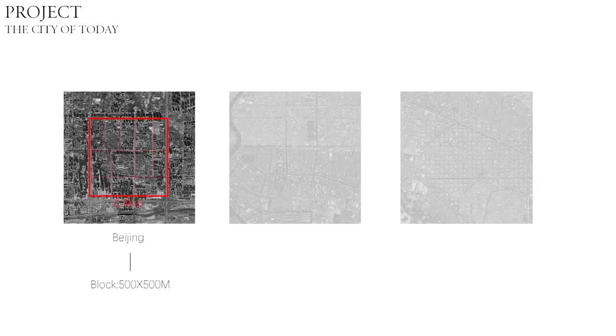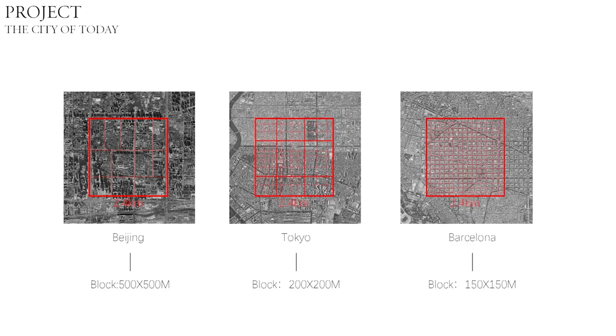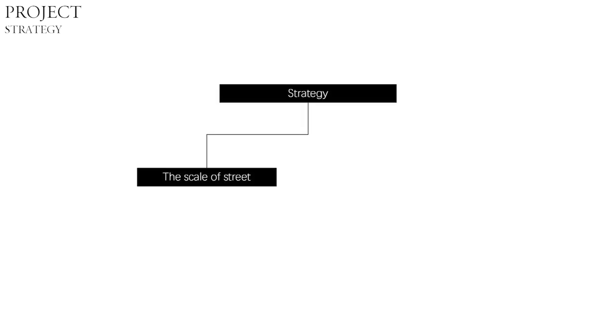The size of blocks in Beijing is huge. Although the blocks of Tokyo and Barcelona are smaller, people will also suffer from noise and pollution produced by cars. So what do we need to do when we create a humanized city? We can start from two aspects: one is the scale of street, another is human behavior.